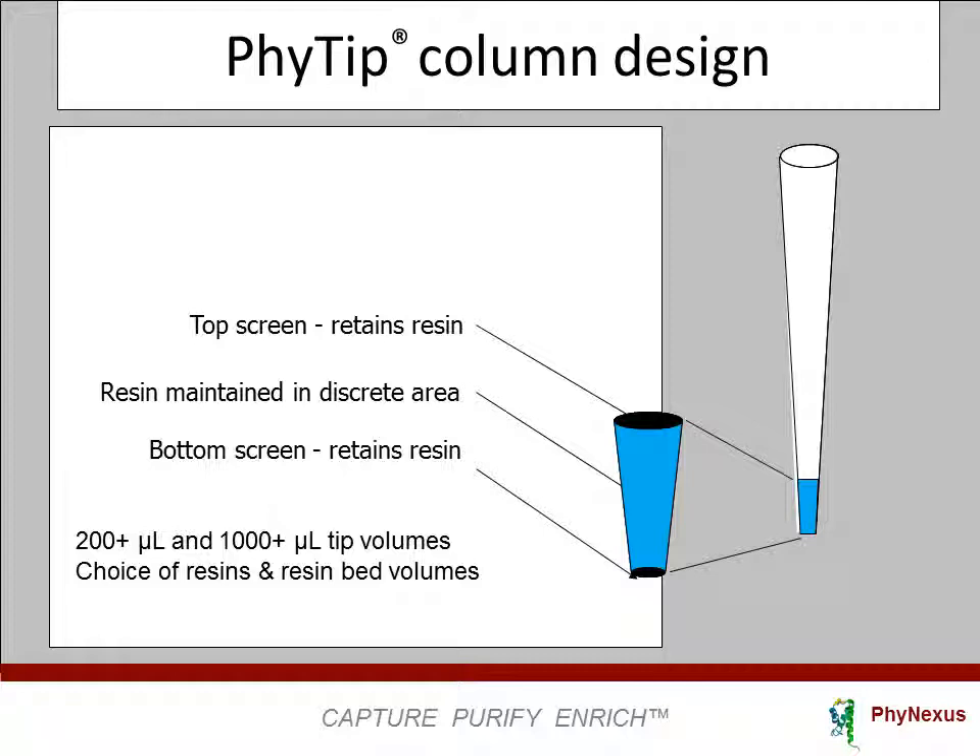Your choice of resin can be packed into the column. The pipette tip columns are compatible with Rainin pipettes and with all major robotic systems, including TECAN, Agilent, Beckman, Perkin-Elmer, Caliper, Dynamic Devices, and Hamilton Robotic Systems.